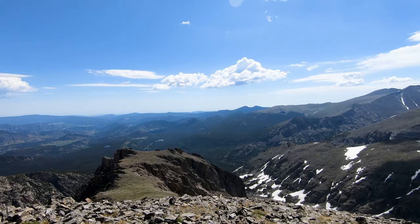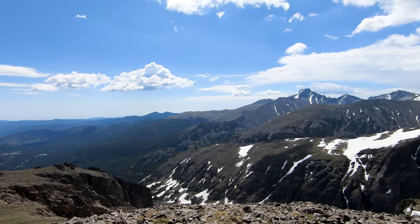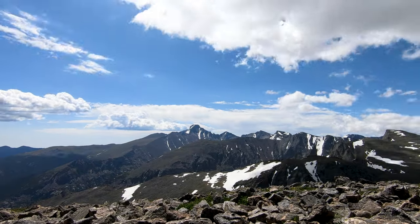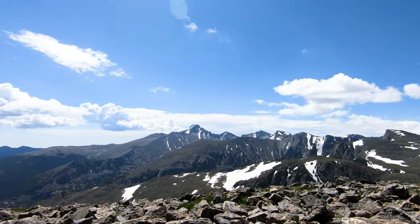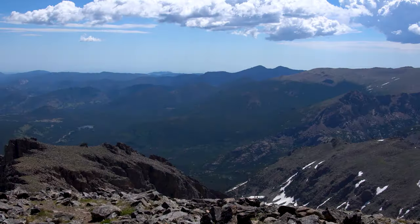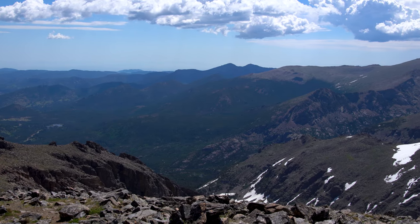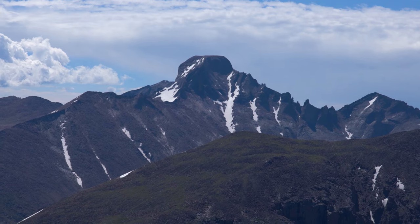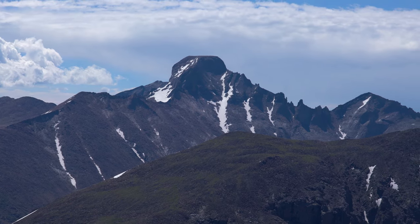We've made it to the top of Hallett Peak. It's pretty high up here — it's definitely time for lunch. We have our usual camping lunch: tortillas with hummus — homemade hummus — with cheese, some salami and some cucumber. We're going to have a little bite to eat here and then head on down and try to make it to the bottom before the thunderstorms roll in. With Hallett Peak summit at 12,720 feet, this was the longest hike with the highest elevation gain we have done so far since we started our quest to visit all the National Park units.